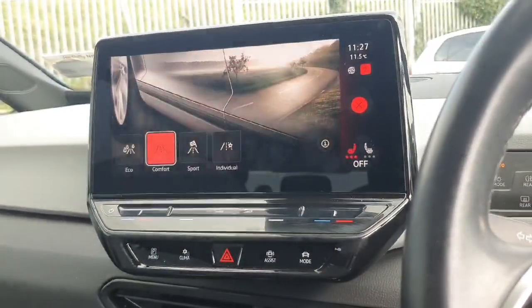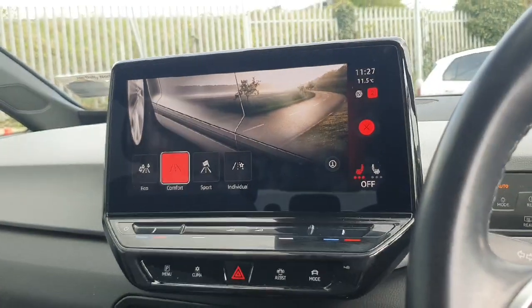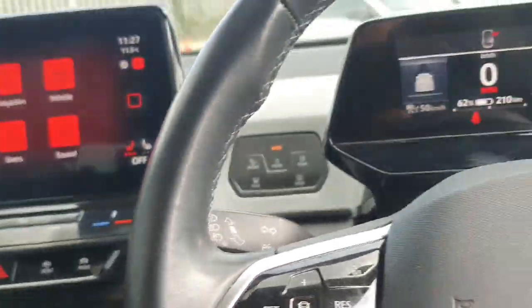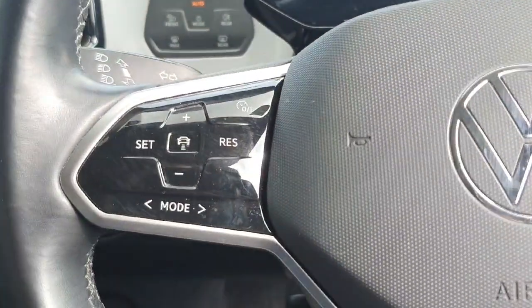We can change our style of driving by clicking mode between eco, comfort, sport, or individual. We have our park assist options. Here we have our cup holders, we also have the phone wireless charger and USB charging ports.